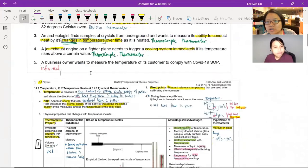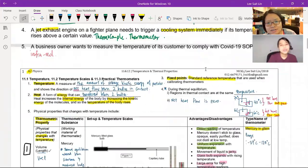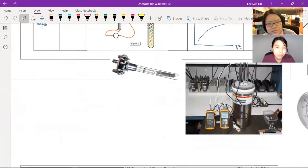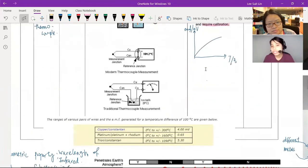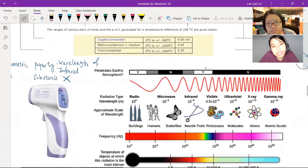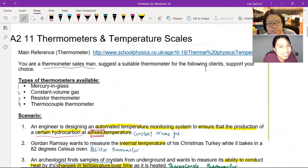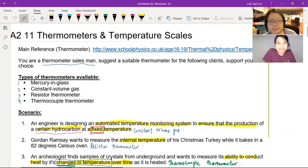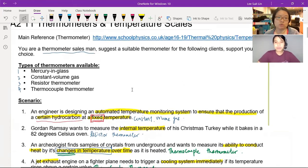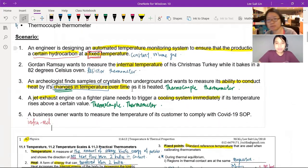In the next video, now that we've looked at types of thermometers, we're going to look at temperature scales. We already mentioned Celsius and Kelvin, and there's actually one more — that will be the last part of Chapter 11 that you need to know for past year questions. Today covered how to choose a thermometer for certain applications, and the main ideas of thermal equilibrium, temperature, and heat.